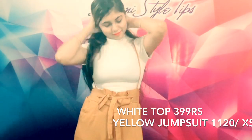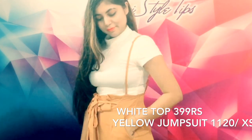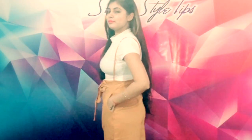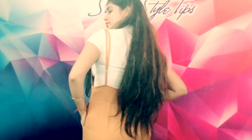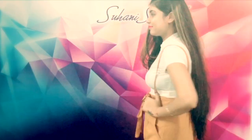This is a yellow mustard color co-ord set, and with this dress you will get the top included. It is a different style and very beautiful — when I saw it, I wanted to buy it immediately. The top is cotton, so in winter you will not have any problems wearing this.